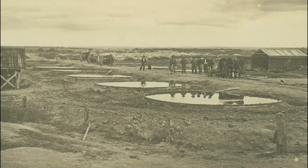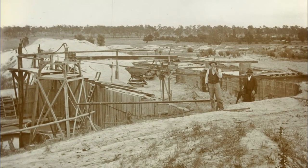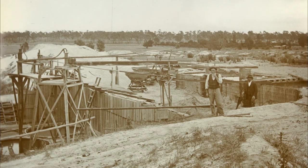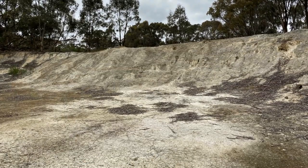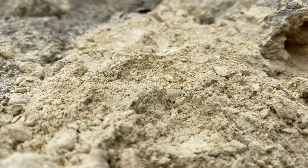Cyanide treatment was introduced in the late 19th century to recover gold from finely crushed sands, and it was so much more effective than the previously used method of mercury amalgamation that all the battery tailings piles across the region were retreated using this technique with excellent results.